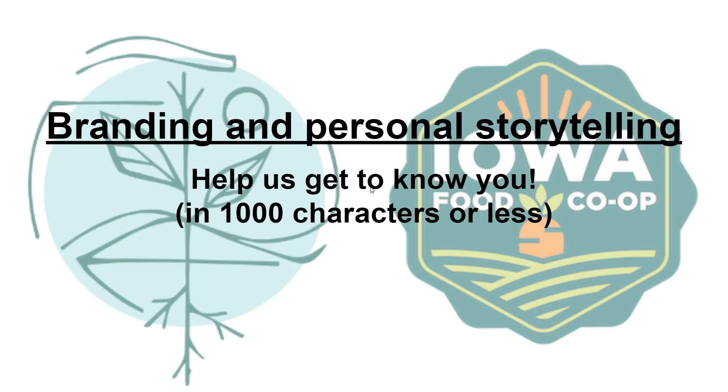Today we'll be talking a little bit about branding and personal storytelling, which will help you write material for your producer bio and producer information. That helps us get to know you, helps our customers get to know you, and helps foster those really personal connections that we're looking for. For this class, just like in the previous video where I showed you how to get around in your producer account, I'll be setting up a storefront for a fictional gluten-free bakery called Pink Peacock Bakery.